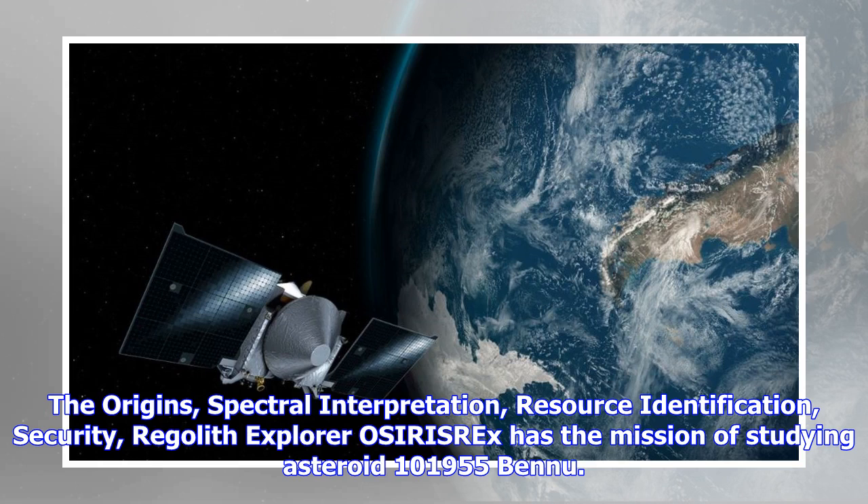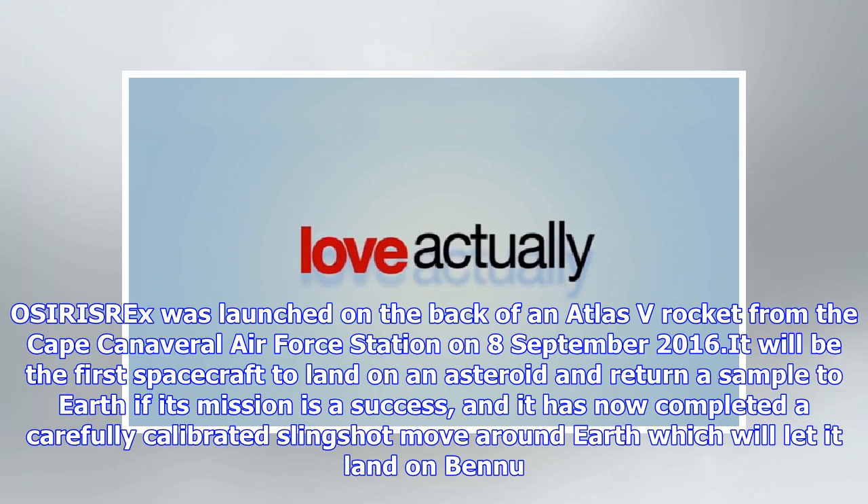OSIRIS-REx was launched on the back of an Atlas V rocket from the Cape Canaveral Air Force Station on 8 September 2016. It will be the first spacecraft to land on an asteroid and return a sample to Earth if its mission is a success, and it has now completed a carefully calibrated slingshot maneuver around Earth which will let it land on Bennu.